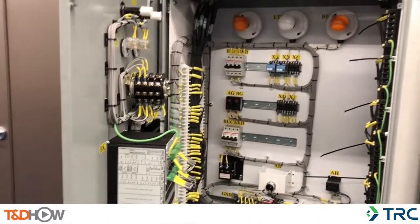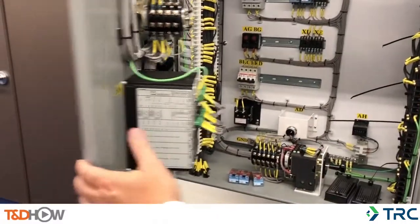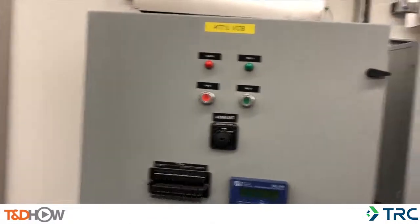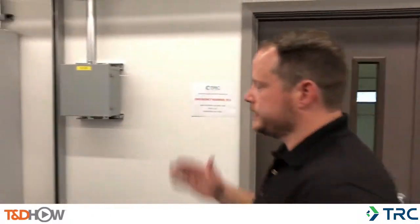We have all of our VT junction boxes — again, very similar to what you might find in the yard. The goal here is for our folks to be able to more closely replicate what they're going to see in the field without actually having all the physical issues to deal with all the devices.